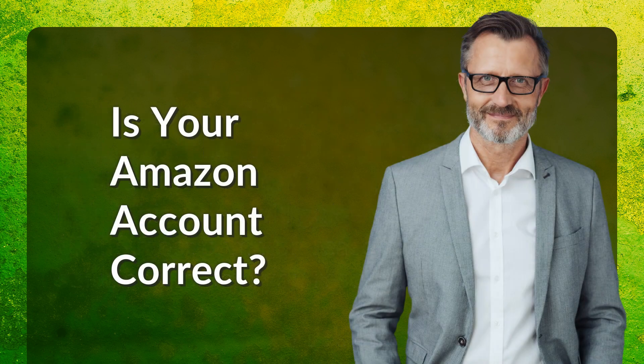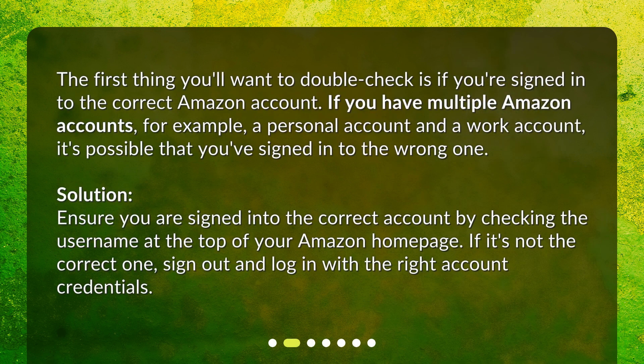Is your Amazon account correct? The first thing you'll want to double-check is if you're signed in to the correct Amazon account. If you have multiple Amazon accounts — for example, a personal account and a work account — it's possible that you've signed in to the wrong one. Solution: Ensure you are signed into the correct account by checking the username at the top of your Amazon homepage. If it's not the correct one, sign out and log in with the right account credentials.